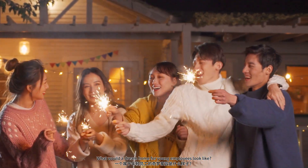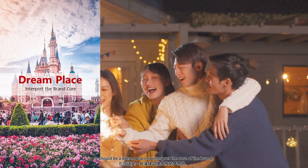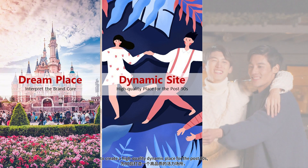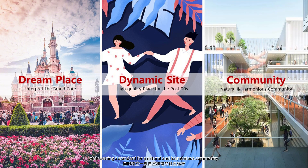What would a dream home for young employees look like? It should be a dream place to interpret the core of the brand, to create a high-quality dynamic place for the post-90s, while setting a standard for a natural and harmonious community.